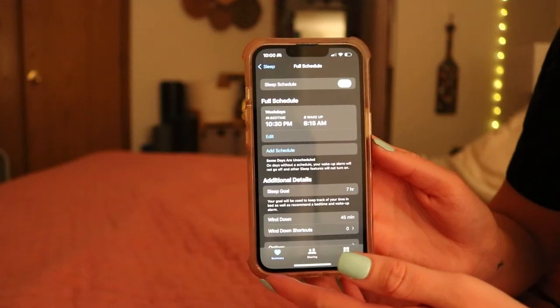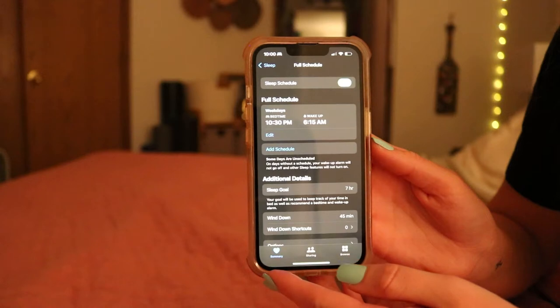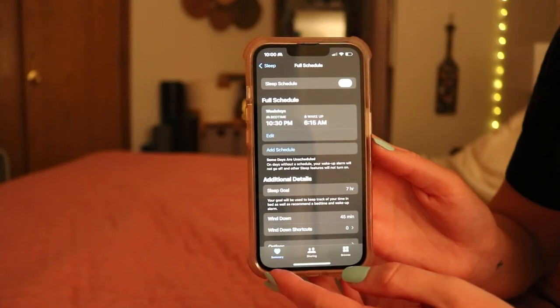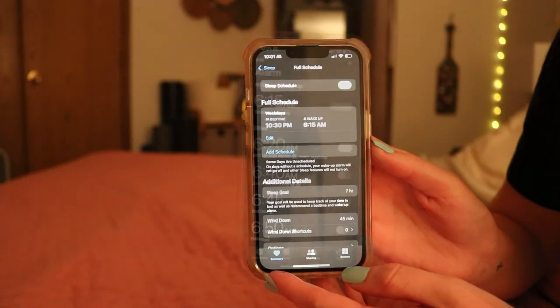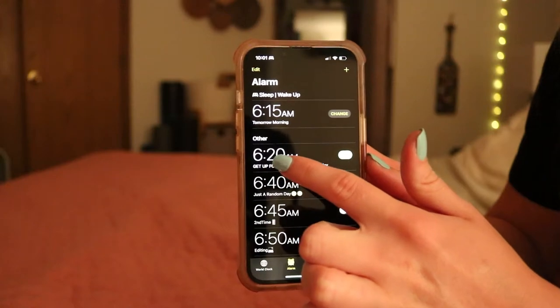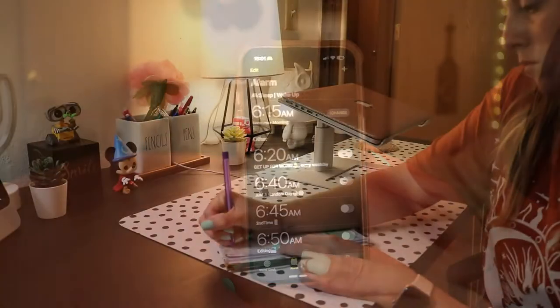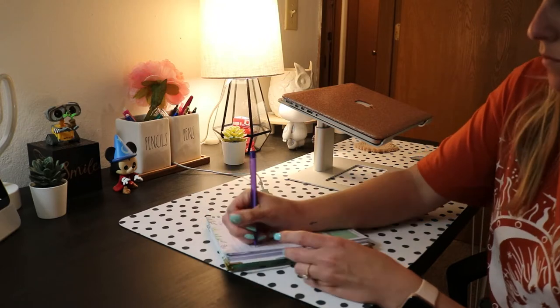The first thing you need to do is figure out what time you're going to go to bed, what time you're going to wake up, and how long you need to get ready for bed. I have it set that I need 45 minutes to wind down, so my phone's sleep app will notify me of that. I have a goal of seven hours of sleep, but I'm actually getting close to eight if I follow the times I've set. Then just be sure to set your alarms.